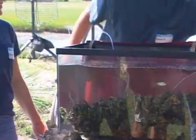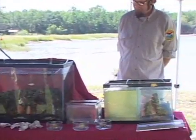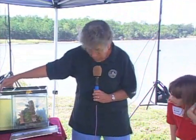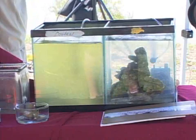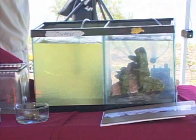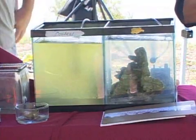Another reason oyster reefs are important: they are filter feeders and they clean the water. We have a demonstration right here. You see how cloudy this side is? They were both cloudy earlier. But this side has oysters, and these oysters have been filtering the water — look how nice and clear they've made it. So oysters are nature's filter, out there filtering the water all day long because that's how they get their meal.